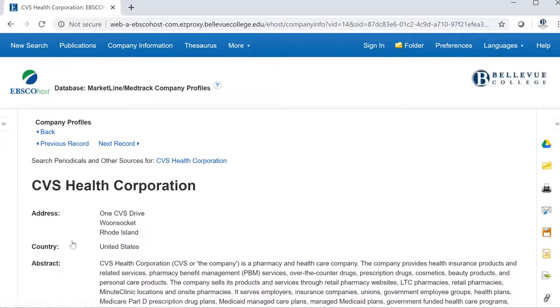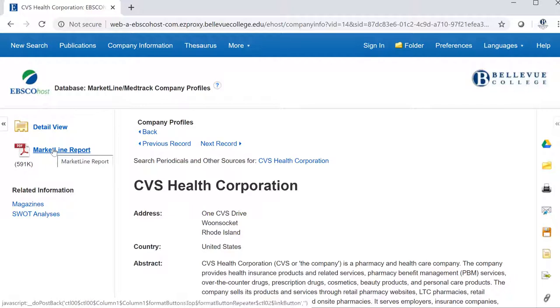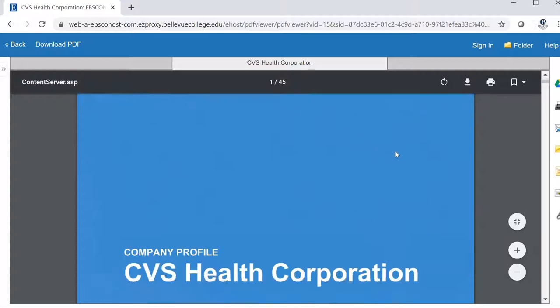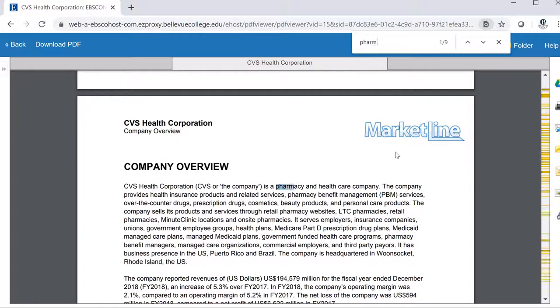I'm going to open it. If I expand this arrow, I can see the PDF file here — the MarketLine Report. This report is quite robust; it's 45 pages. The table of contents lets me know what I can expect to find within. If I do a Ctrl-F search in the document for the word pharmacy, it can help me quickly narrow in on the details about its pharmacy services.